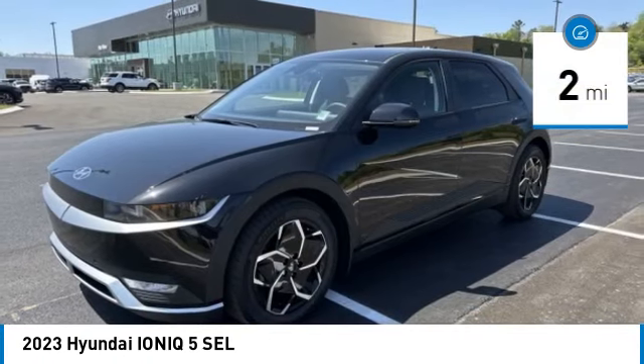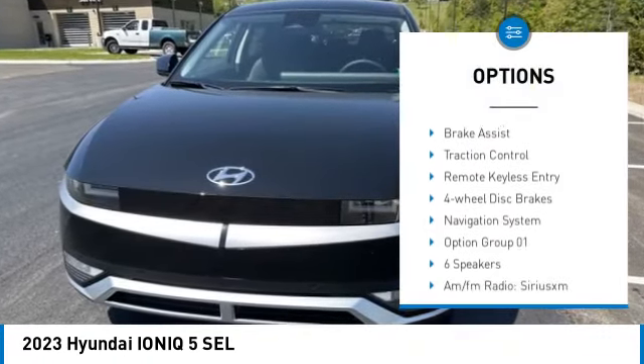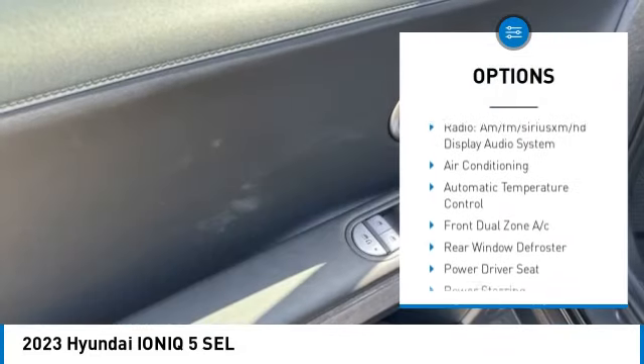Here are some of this vehicle's great options: blind spot monitor, electronic stability control, alloy wheels, wheel locks, rear spoiler, power lift gate.